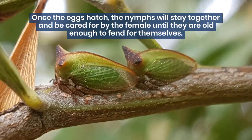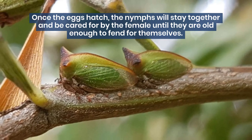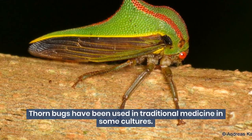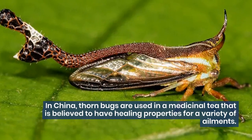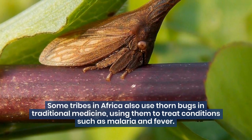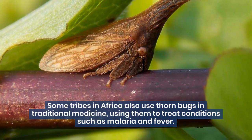Once the eggs hatch, the nymphs will stay together and be cared for by the female until they are old enough to fend for themselves. Thornbugs have also been used in traditional medicine in some cultures. In China, thornbugs are used in a medicinal tea believed to have healing properties for a variety of ailments. Some tribes in Africa also use thornbugs in traditional medicine, using them to treat conditions such as malaria and fever.